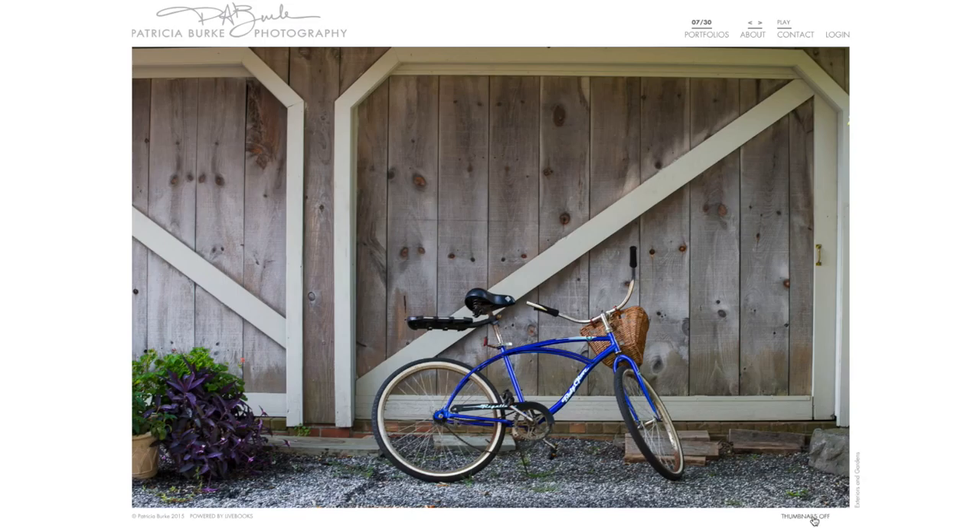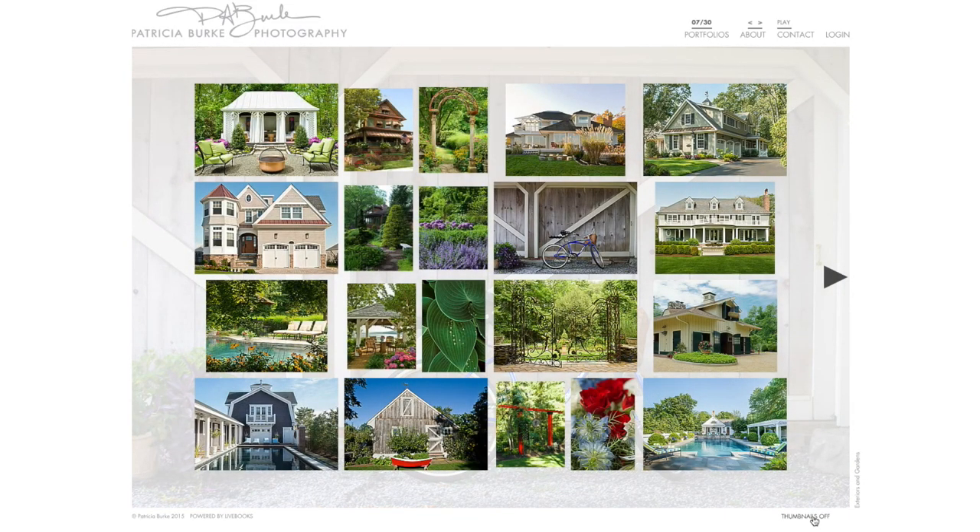If we take a look at the thumbnails, you can get a sense of how many vertical pairings we have here. Personally, I don't like to have so many vertical pairings where it becomes more about the diptychs rather than the individual images. When I work on an edit, I pay attention to selectively doing pairings and not overusing them. The benefit of having a tight edit is to appreciate the individual images more so than the diptychs.